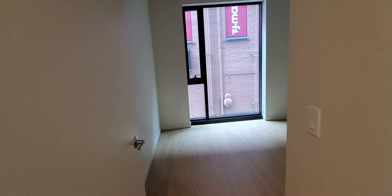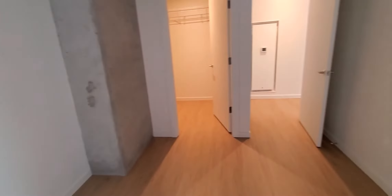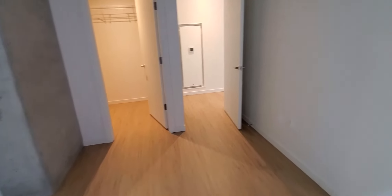All of the apartments come with A.C. and heating. Here, you make your next left — this is the master bedroom. Nice spacious bedroom area.